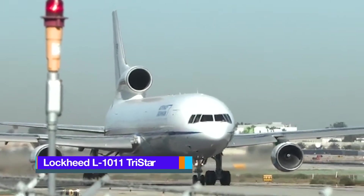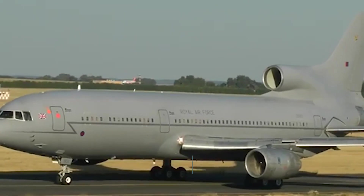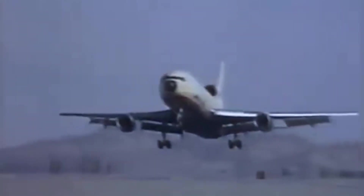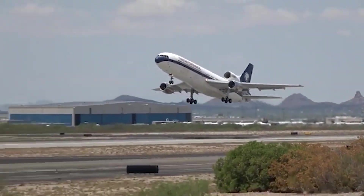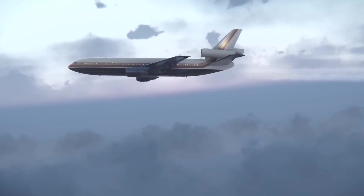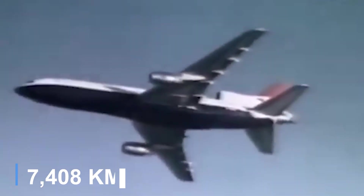Lockheed L-1011 TriStar. The Lockheed L-1011 TriStar is an American medium-to-long-range wide-body trijet airliner developed by the Lockheed Corporation. It was the third wide-body jetliner to enter commercial service, following the Boeing 747 and the McDonnell Douglas DC-10. Known for its advanced technology, quiet engines, and superior passenger comfort, the L-1011 first flew in 1970, with a shortened, longer-range variant debuting in 1979. The TriStar could accommodate up to 400 passengers and offered a range of approximately 4,000 nautical miles.